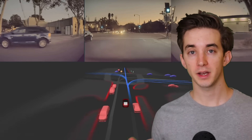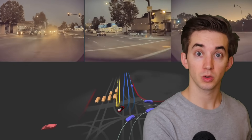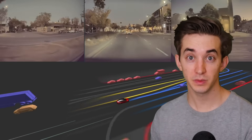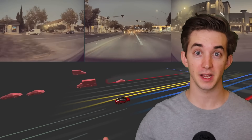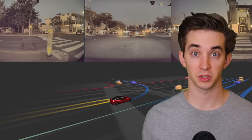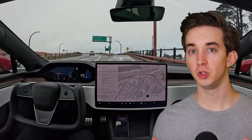What is version 12 of Tesla's full self-driving? In version 11, they wrote code to tell the car how to drive. Now they just show the car videos of humans driving, and through watching that video data, it learns how to drive. So V12 is basically artificial intelligence. Omar says this shift makes the drive feel much more human-like, whereas V11 used to feel very robotic.